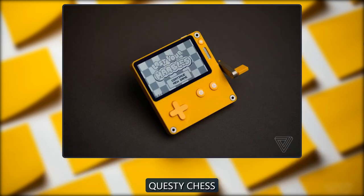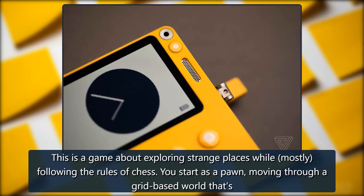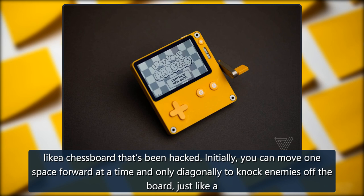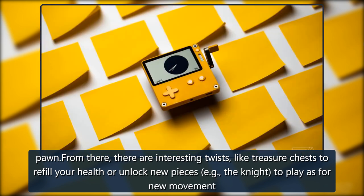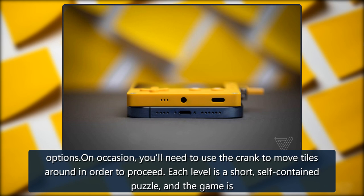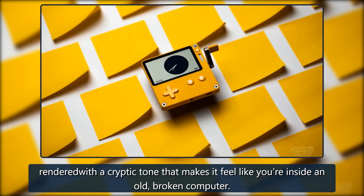Questy Chess, by Dadako. This is a game about exploring strange places while, mostly, following the rules of chess. You start as a pawn, moving through a grid-based world that's like a chessboard that's been hacked. Initially you can move one space forward at a time and only diagonally to knock enemies off the board, just like a pawn. From there, there are interesting twists, like treasure chests to refill your health or unlock new pieces — e.g., the knight — to play as for new movement options. On occasion, you'll need to use the crank to move tiles around in order to proceed. Each level is a short, self-contained puzzle, and the game is rendered with a cryptic tone that makes it feel like you're inside an old, broken computer.